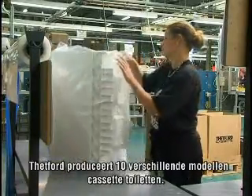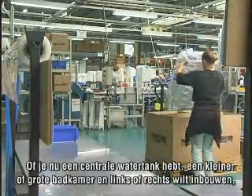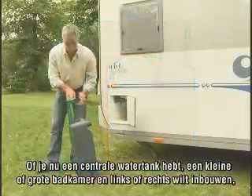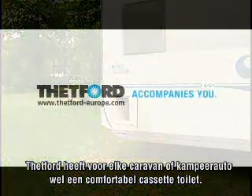Thetford manufactures ten different models of cassette toilets. Whether you have a central water tank or not, a small or big bathroom, or need a built-in toilet on the left or right side, Thetford can supply any caravan or motorhome with a comfortable cassette toilet.